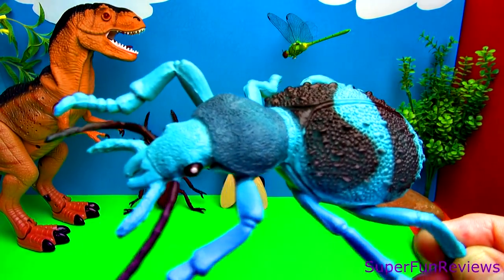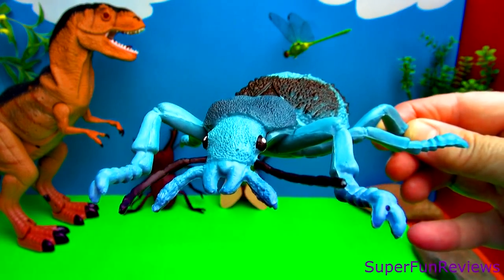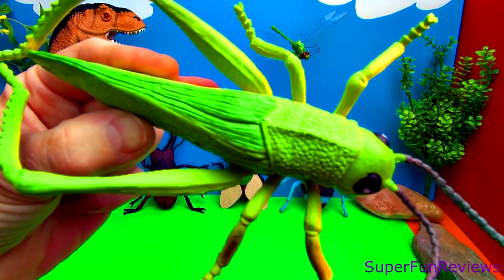This is a blue beetle with black bands across its body. A green grasshopper.